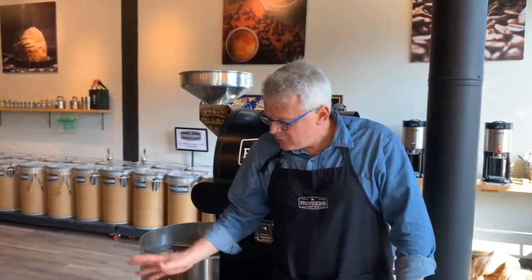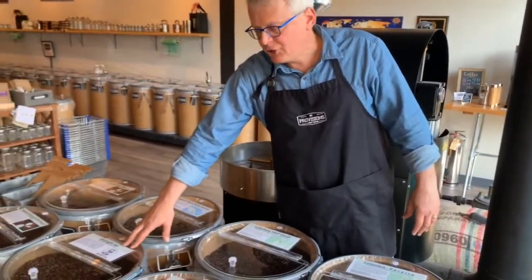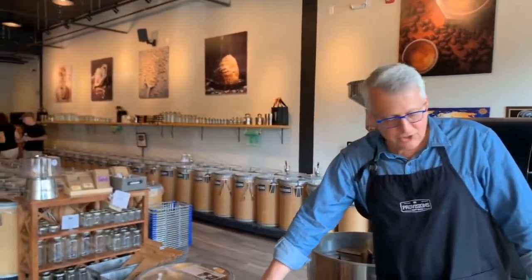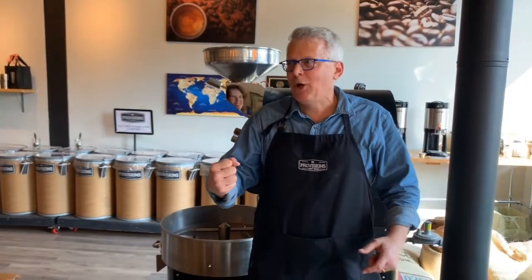We've got a lot of unique coffees that we roast. One of our highlights and our number one seller is our Midnight Joe coffee. This is a combination — it's actually named after my uncle, Joe Bacuzzi. Midnight Joe was his nickname because he drank coffee 24-7. Two o'clock in the morning, ten o'clock in the afternoon — didn't matter, always had a cup of Joe.